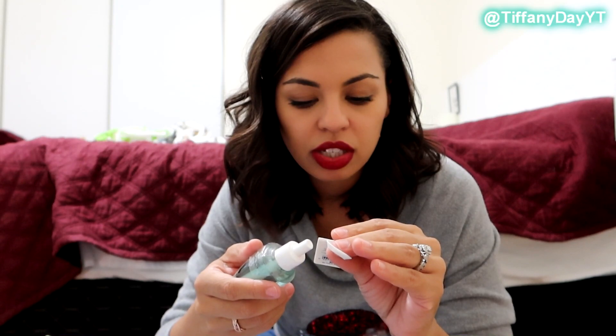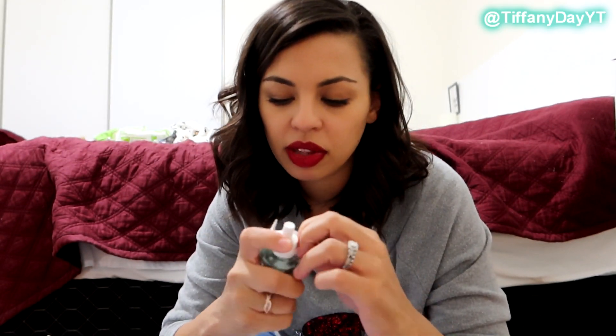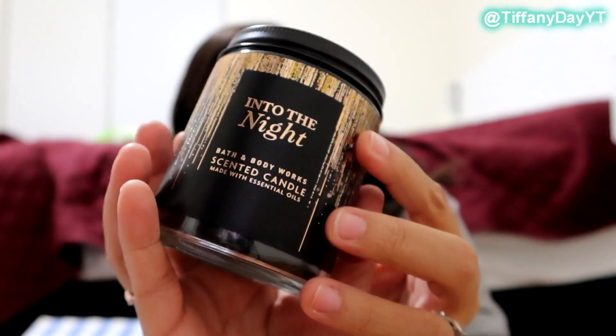I can smell through the packaging — this is a chocolate peppermint cream. I actually don't want to open these. Okay, so the first candle is called Into the Night. I got this because I love the design of it — I think it's so pretty. I actually used to work at Victoria's Secret and this gave me real Victoria's Secret vibes. I don't even know what it's supposed to smell like, hold on.